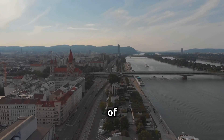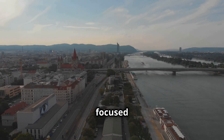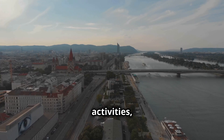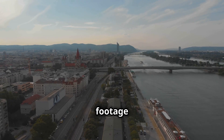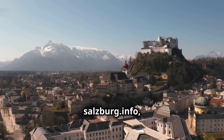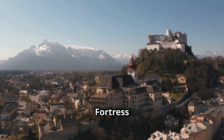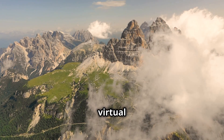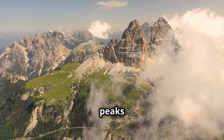While the official tourism website provides a comprehensive overview, regional tourism websites offer a more focused perspective on specific areas. For example, the Salzburg tourism website, salzburg.info, features breathtaking drone footage of the city's iconic skyline with the Hohensalzburg fortress perched majestically on a hilltop overlooking the Salzach River. The videos also take you on a virtual tour of the surrounding countryside, capturing the beauty of the Salzkammergut Lake District and the towering peaks of the Dachstein Massif.